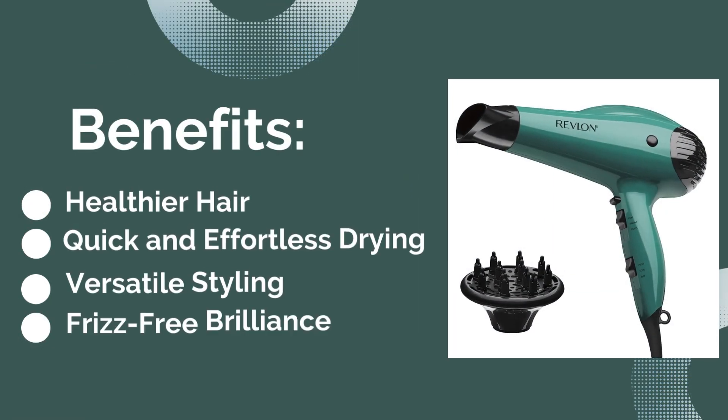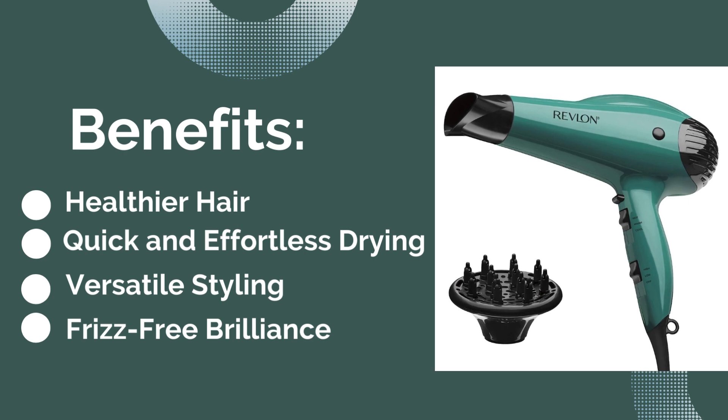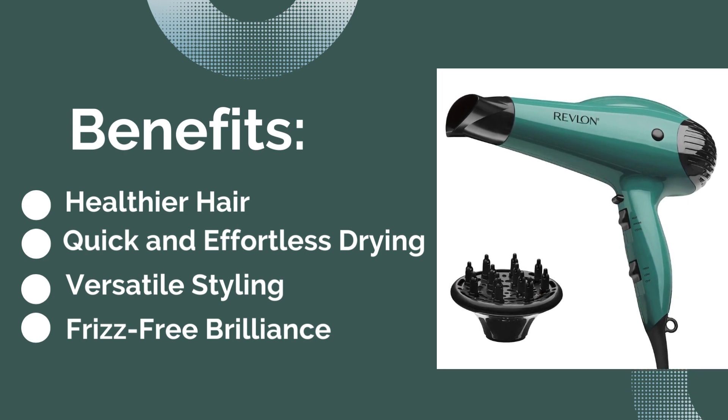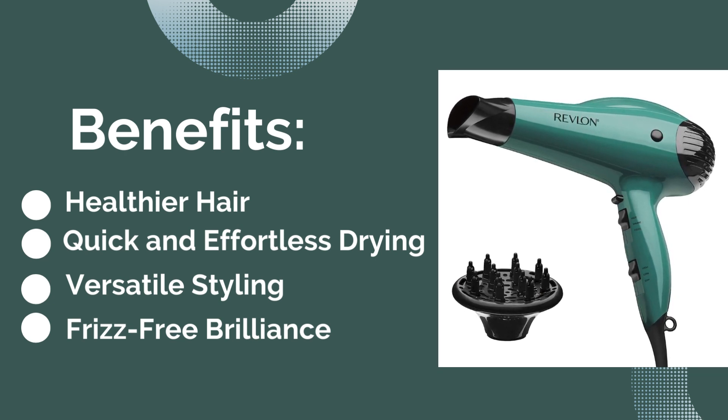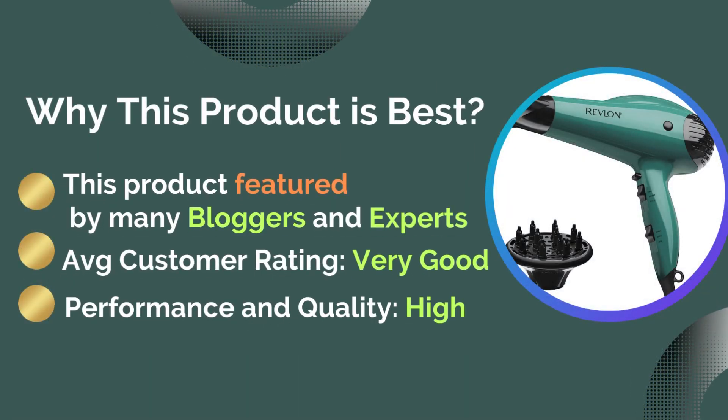Benefits include healthier hair, quick and effortless drying, versatile styling, and frizz-free brilliance. This product is best because it is featured by many bloggers and experts, with an average customer rating of very good performance and quality.